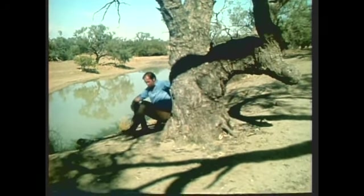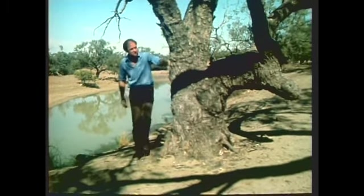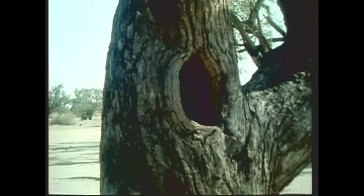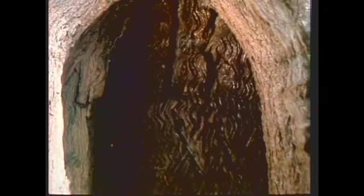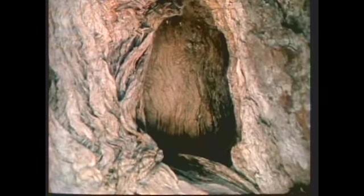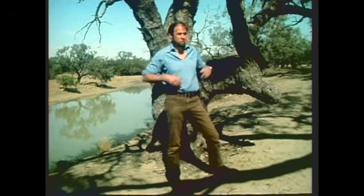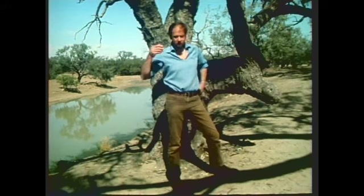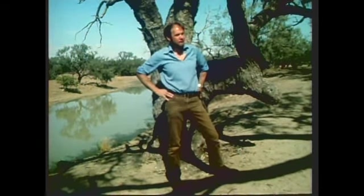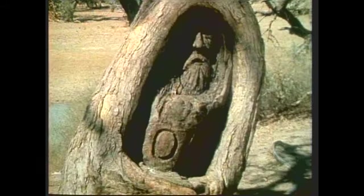Burke and Wills camped under this one, and it's right beside the famous dig tree, which has a lot of explorer's marks — it's just over there. Burke left his mark in it, and it's still there. The famous dig inscription was cut on the other side of it. And later on, the explorer Howard — the one who took back Burke and Wills' bodies to Melbourne — cut his mark there as well. And somebody, in 1898, moved by the fate of Burke, carved his likeness on a nearby coolabar and put his own inscription there.